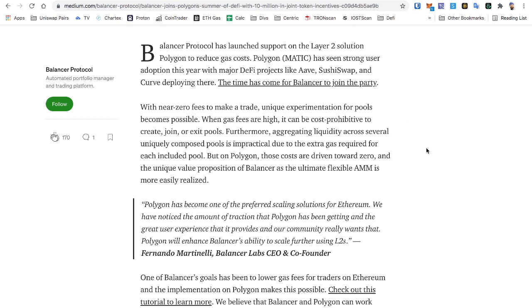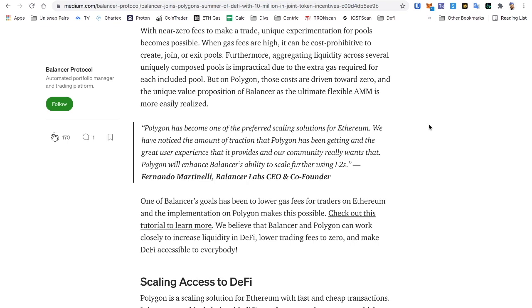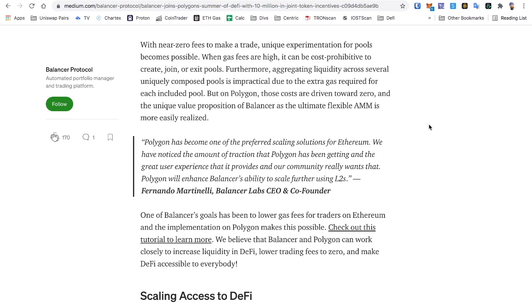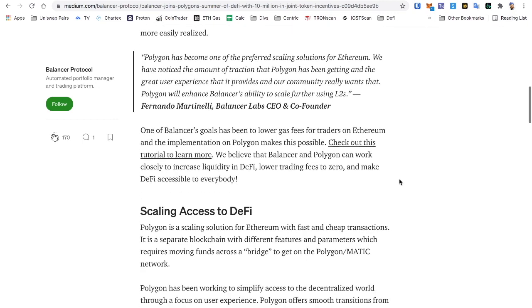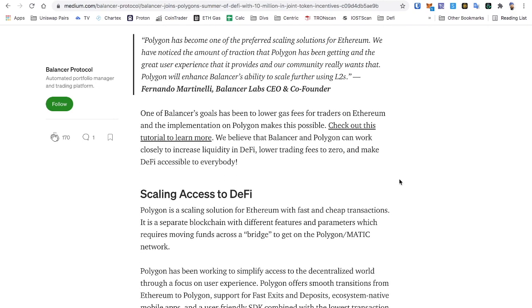Polygon has seen strong user adoption this year, with major DeFi projects like Aave, SushiSwap, and Curve deploying there. The time has come for Balancer to join the party. With near-zero fees, unique experimentation for pools becomes possible. When gas fees are high, it can be cost-prohibitive to create, join, or exit pools. Aggregating liquidity across several uniquely composed pools is impractical due to extra gas required for each included pool. But on Polygon, those costs are driven down towards zero, and Balancer's unique value proposition as the ultimate flexible AMM is more easily realized. Nobody is doing anything close — I love these multi-asset pools.